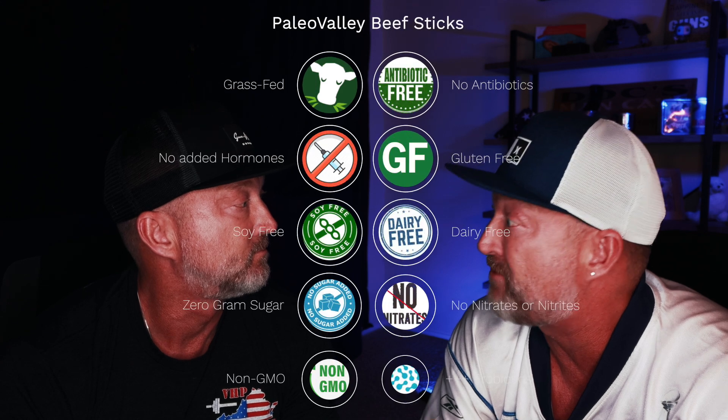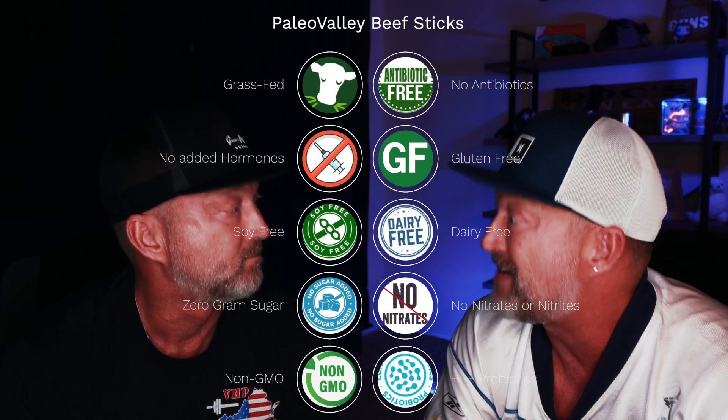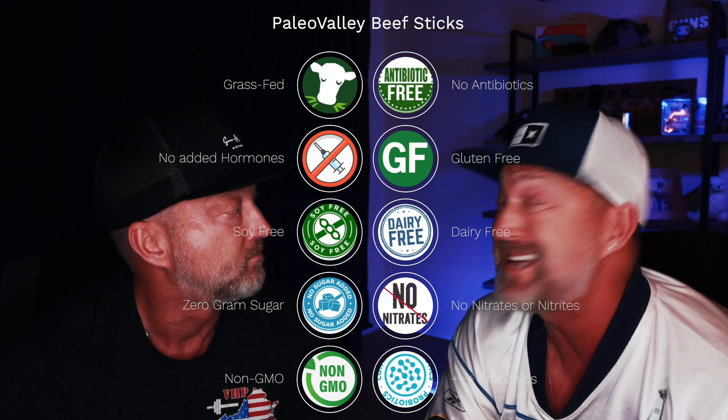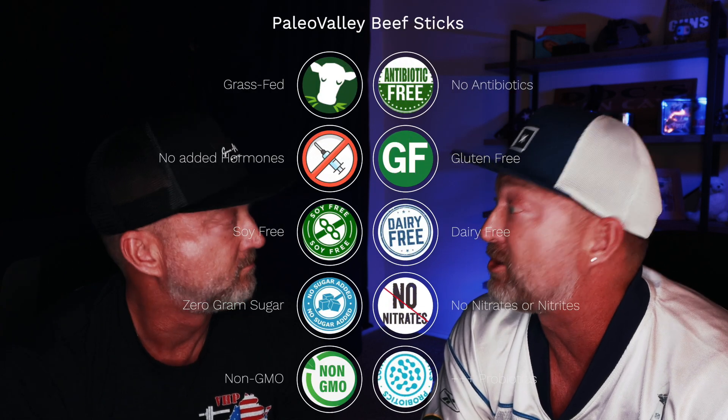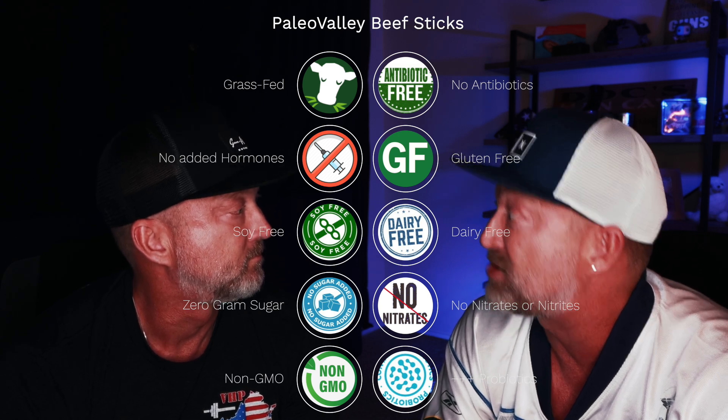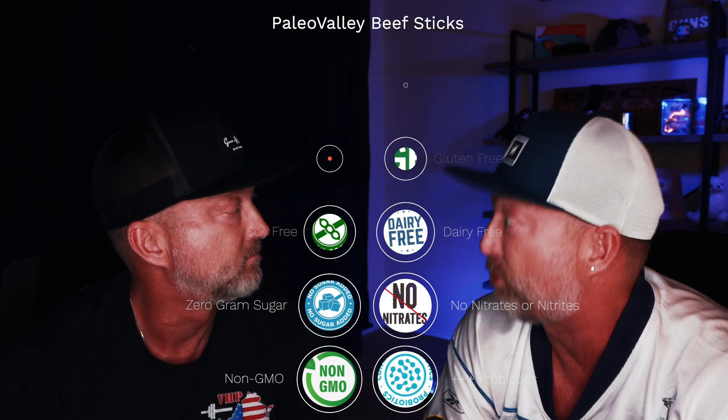These 100% grass-fed beef sticks are never given antibiotics or hormones. They are gluten free, soy free, and dairy free, with zero grams of sugar, no artificial nitrates or nitrites, non-GMO, and are naturally fermented for gut-friendly probiotics.